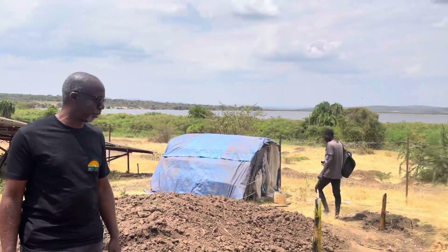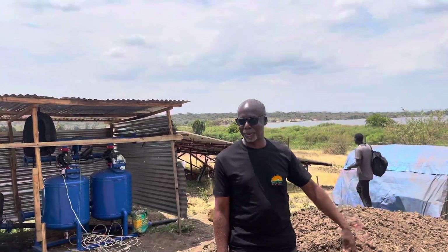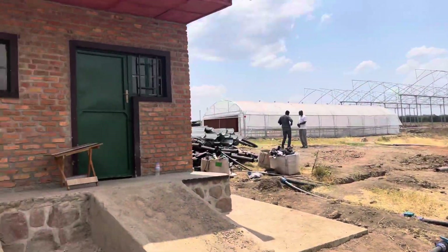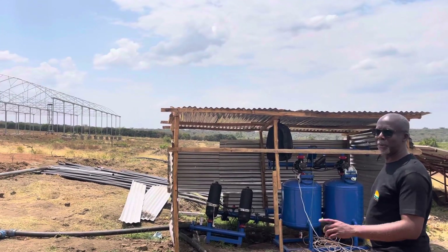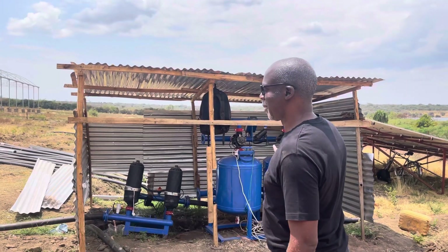Welcome to Ndego Farms. As you can see, we're at the edge of the farm. That's the fence just next to Lake Nashua. We've got our farm structures here where we have our storage, offices, and also where we have our fertilizers. We have our water system here.